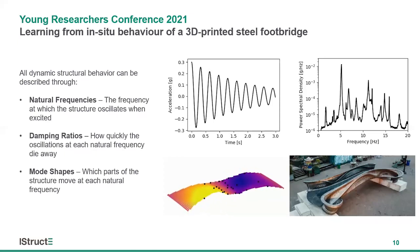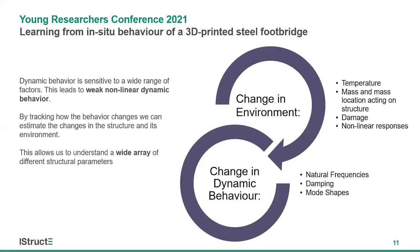But why look at dynamic behavior? It can tell us about far more than simply frequencies and mode shapes. A change in the structure's environment results in a change in that dynamic behavior. As temperature decreases, material stiffness usually increases, resulting in an increase in natural frequencies. As additional mass is added to a structure through soft furnishings, cars, and pedestrians, the natural frequencies will decrease, with the magnitude of that decrease related to both the amount of added mass and where the mass is located. That additional mass may also provide additional damping — a footbridge with a crowd of pedestrians behaves very differently to an empty bridge, as each person absorbs and dissipates energy.